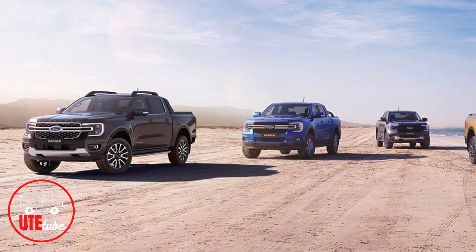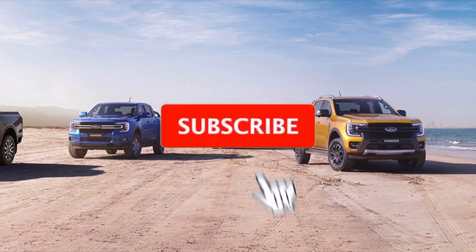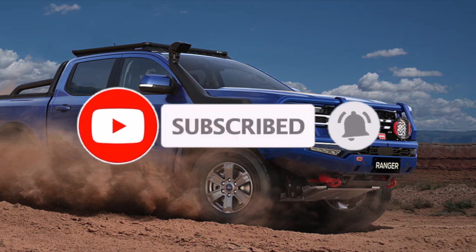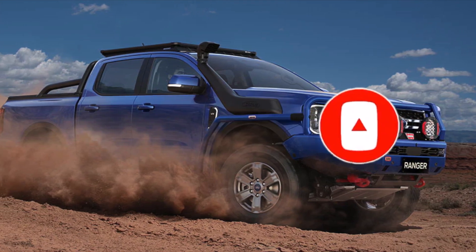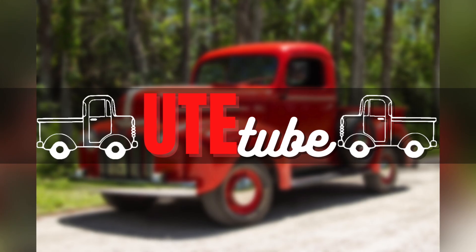If there is a specific ute you would like us to discuss, please leave a comment and tell us about it. Also please like and subscribe to be sure you don't miss out on more videos of incredible vehicles. Thank you for watching and be sure to check out our other videos for more information on the latest and greatest vehicles on the market.